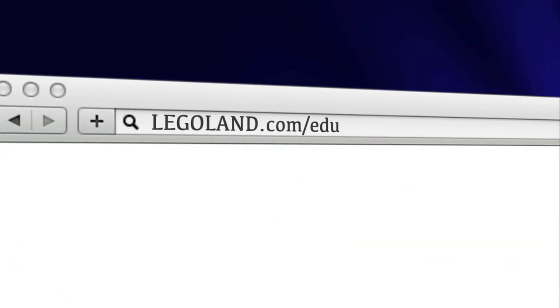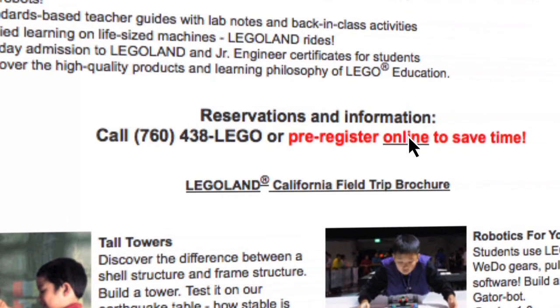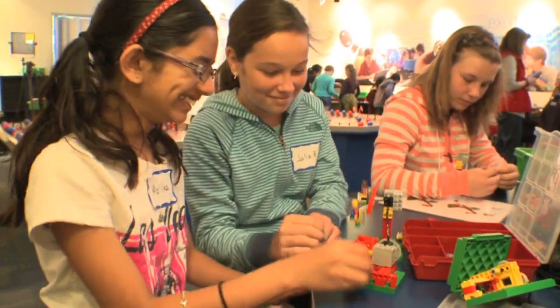For more information, visit Legoland.com/edu. To reserve a class, click the pre-registration link or call 760-438-5346. Hands-on STEM, 21st Century Learning, and Project-Based Learning.